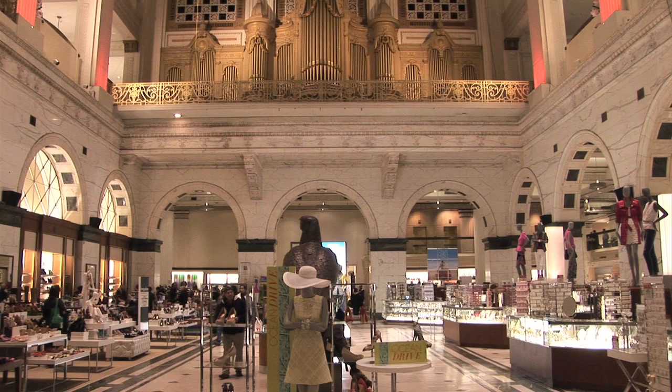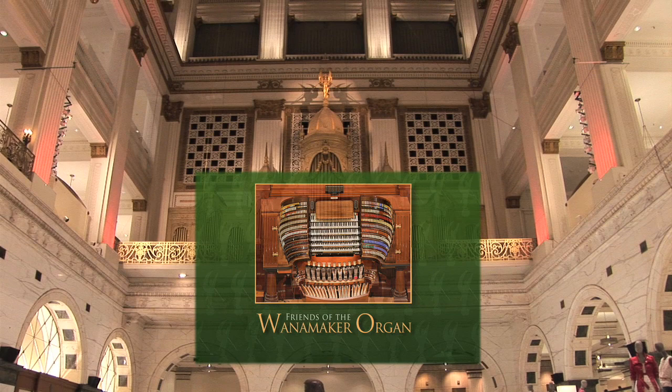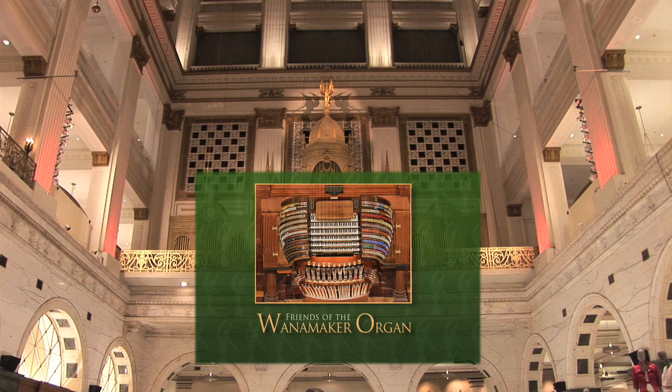Philadelphia's Wanamaker Grand Court organ at Macy's has been thrilling shoppers and visitors every business day since 1911. Eighty years later, in the fall of 1991, an organization of friends was formed to support the preservation and musical mission of this priceless American treasure.